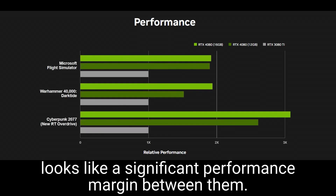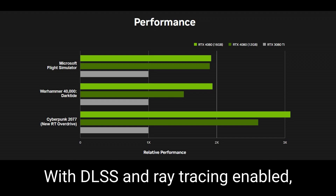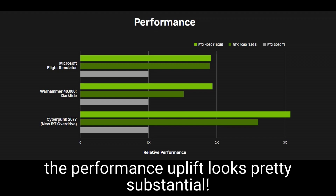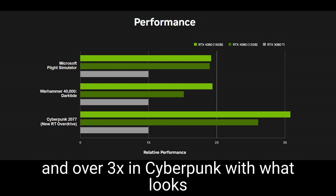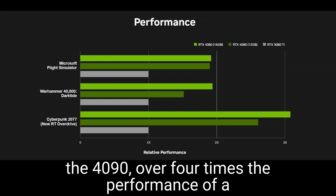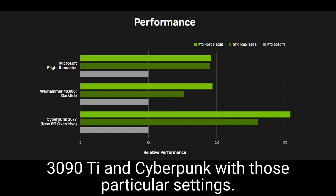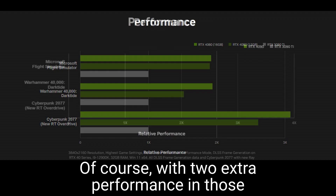Looking at the two 4080s, there indeed looks like a significant performance margin between them. Keep in mind, these three titles have been tested with DLSS and ray tracing enabled. The performance uplift looks pretty substantial — close to two times performance over a 3080 Ti and over three times in Cyberpunk, with what looks like a more aggressive ray tracing mode than for the 4090. Over four times the performance of a 3090 Ti in Cyberpunk with those particular settings, and around two times in the other titles.